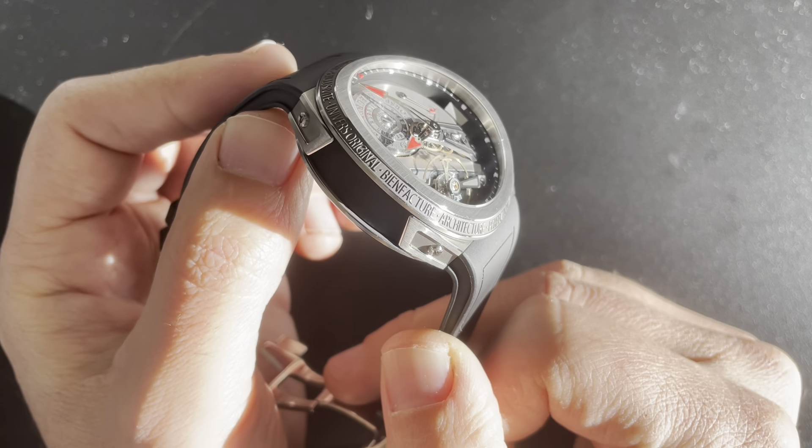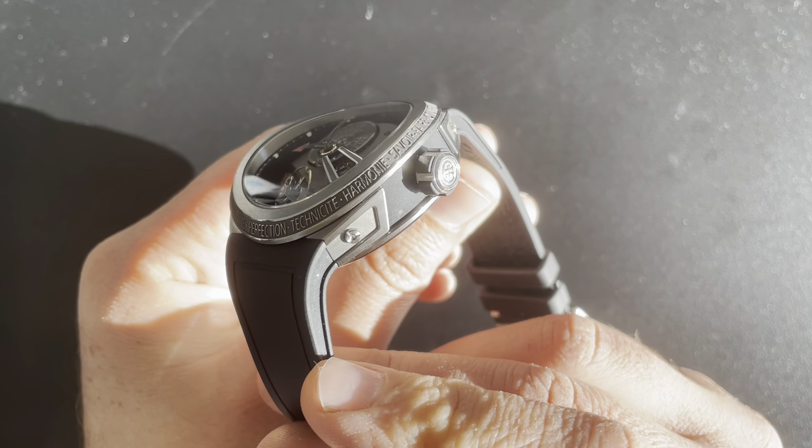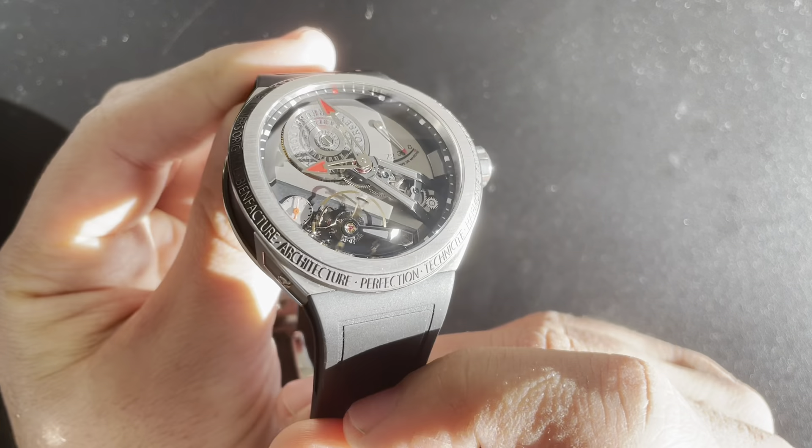The first time you put it on, you're just like, I could absolutely wear this watch every single day. It could be my only watch. So anyway, we'll dig into it.